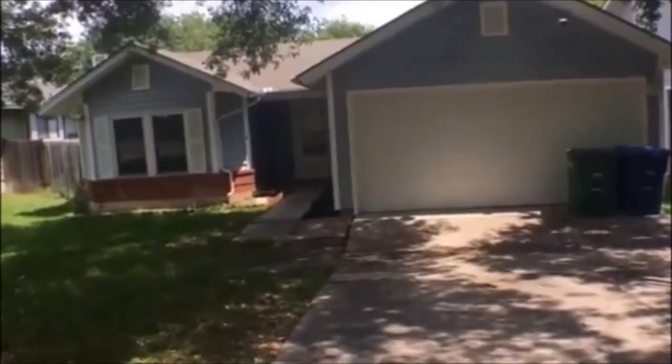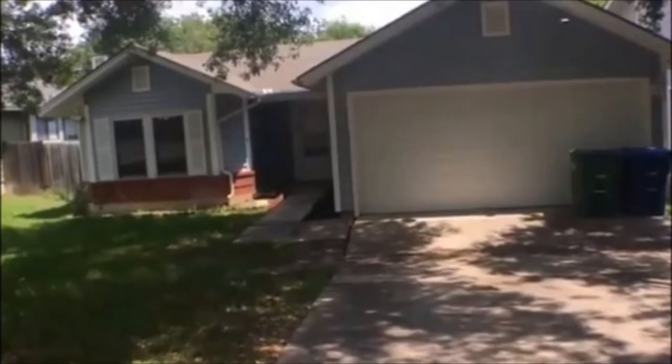Hello, my name is Melanie Thomas with RentWorks, and today I'm doing a video tour of 10055 Aztec Village.